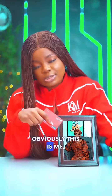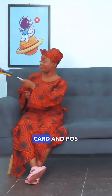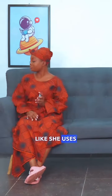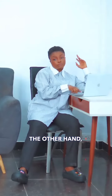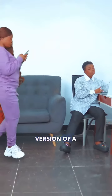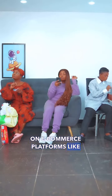Now, obviously, this is me, but let's imagine she's my mom. In my house, my mom's VEV card and POS machines are like five and six — she uses it to pay for everything from groceries to this to that. My brother, on the other hand, uses a VEV virtual card, which is like a digital version of a physical card, and he uses this to shop on e-commerce platforms like Jumia.